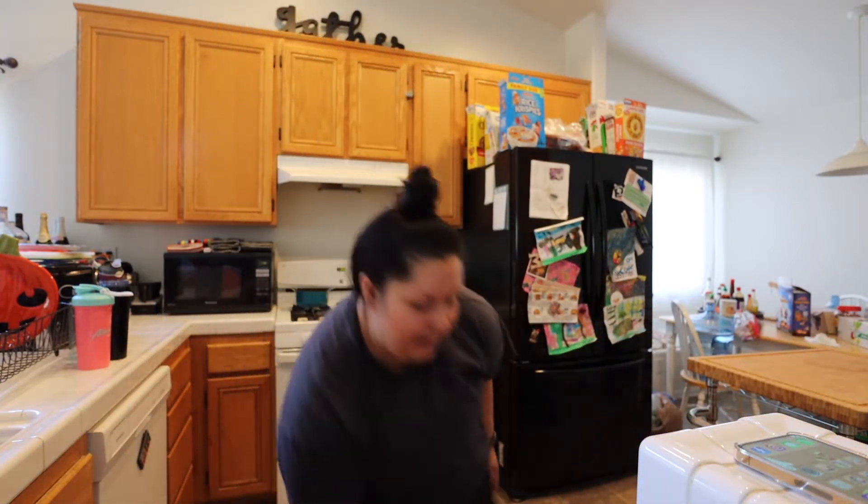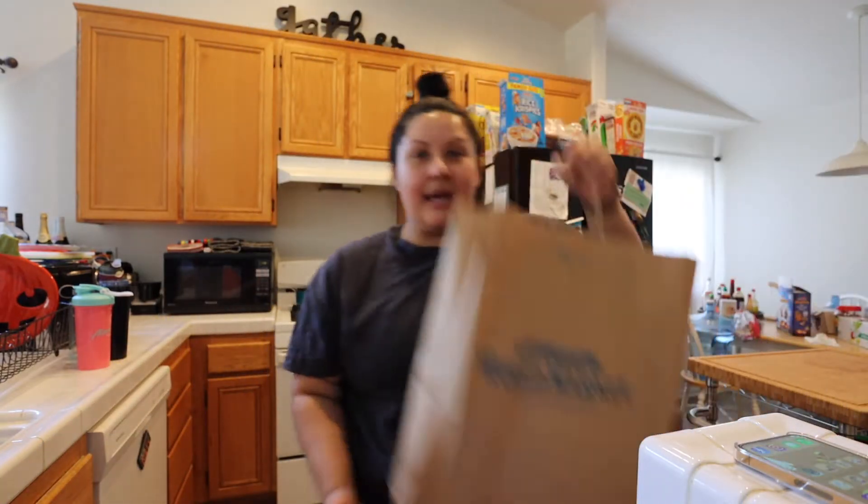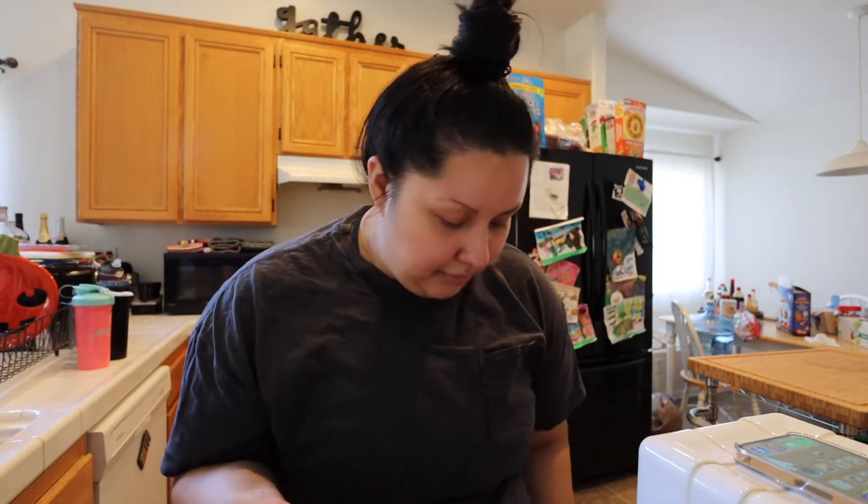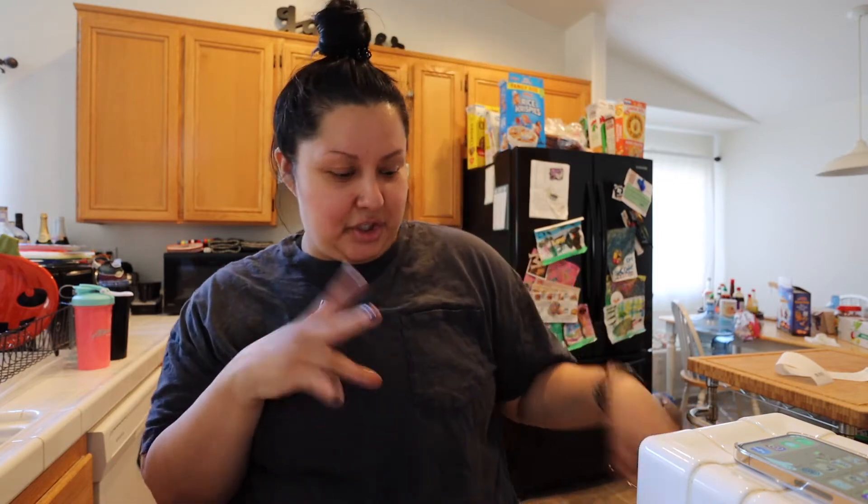Let me grab the first bag. This is from World Market. There's one about 15 to 20 minutes away from me — not too far. I only grabbed a couple of things, but I did want to share since they are fall-ish. Let me start with the not-fall stuff.